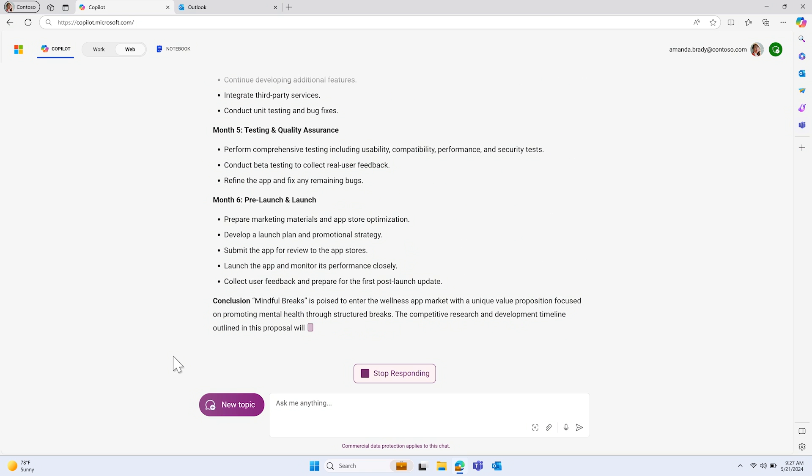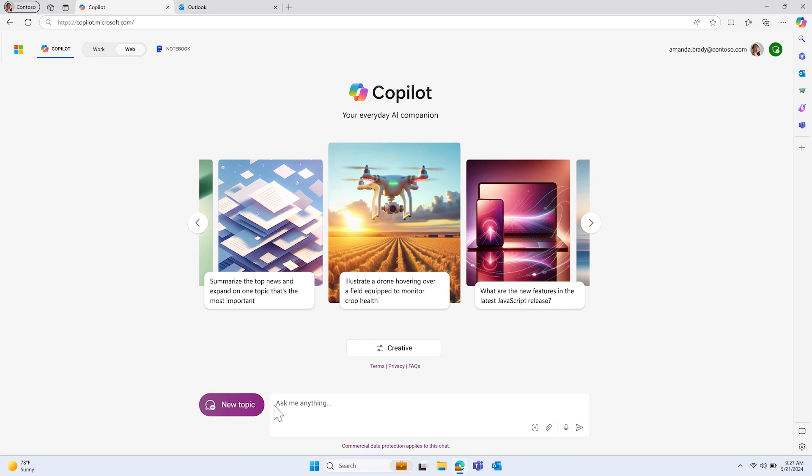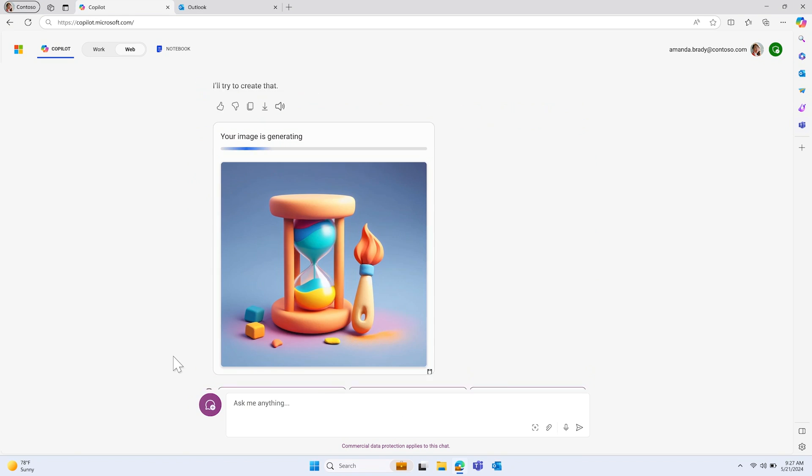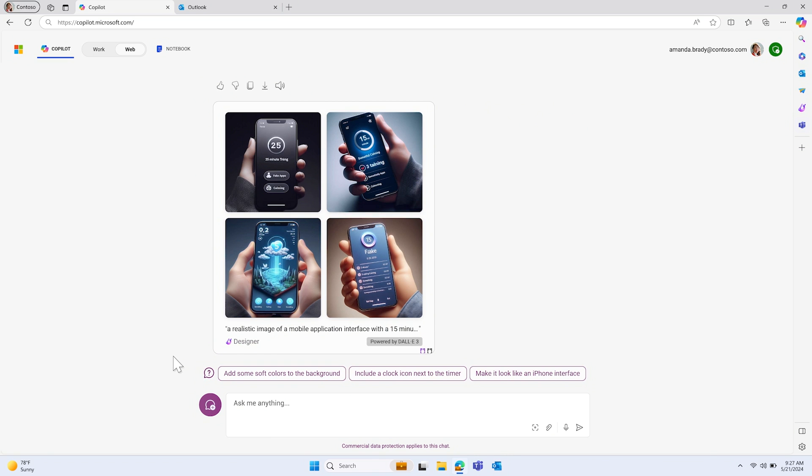In just a few prompts, Copilot has created a first draft of a proposal that I can further edit and ultimately pitch, saving me tons of time. I can even use Copilot to help create a concept image for my app. Since my app is about taking scheduled breaks during the day to help recharge, I can ask Copilot to create a mobile app interface representing this. And with our copyright commitments, what you make in Copilot — whether text or images — is yours to use.